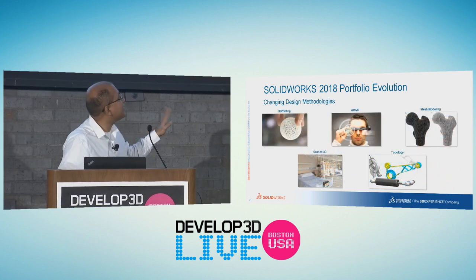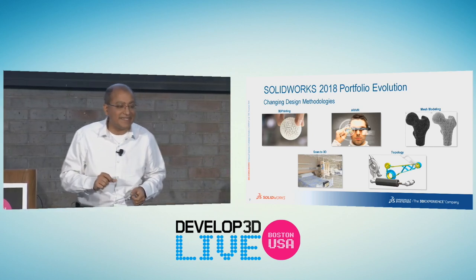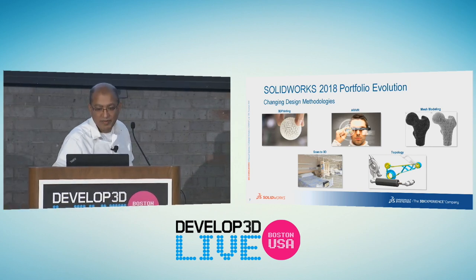With 2018, we also addressed 3D printing, AR, VR, mesh modeling, scan-to-3D, and topology optimization.